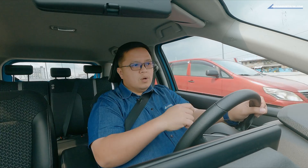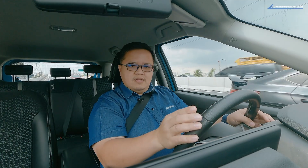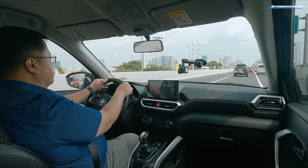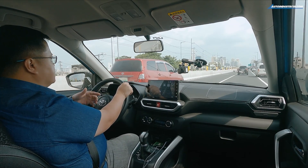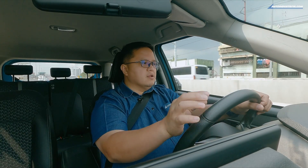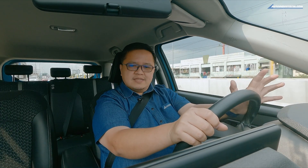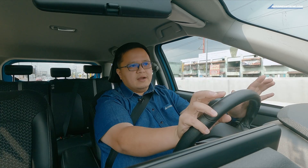Once you get out of the city and onto the expressway — in this case Skyway 3 — you can really enjoy the Raize. The turbo engine is not really meant for performance; it's meant to offset the qualities of a small displacement gasoline engine, which has low torque and low power. At 80 to 100 km/h it's quite enjoyable — it cruises nicely and fairly quietly for a three-cylinder. The vibrations felt at low RPMs in the city largely go away at higher RPMs, making it a nice drive.